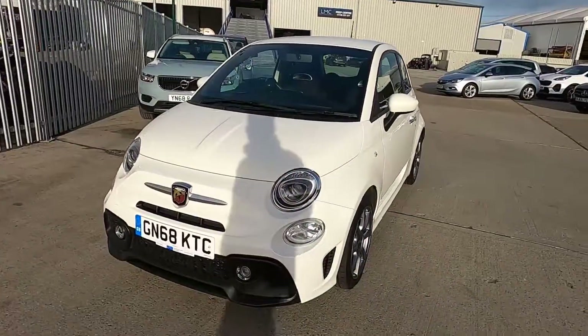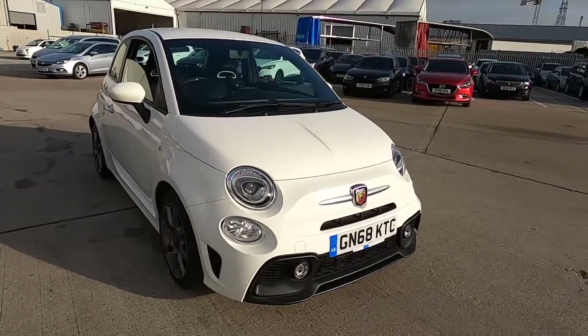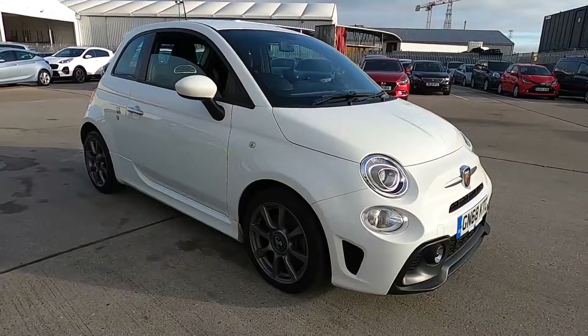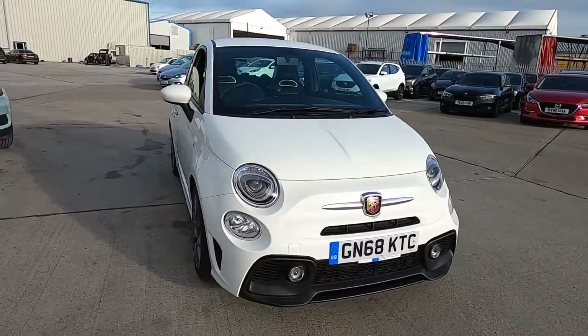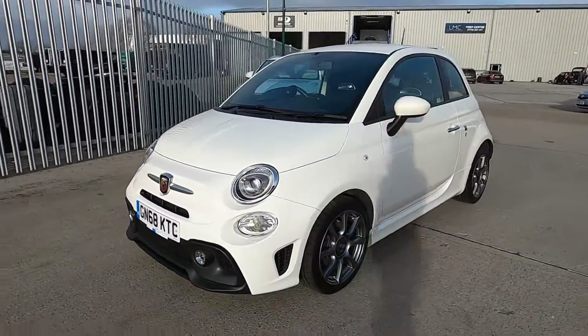Welcome to London Motor Company. My name's Sam and this is our 68 plate Abarth 595. It's done less than 12,000 miles and it's a great choice if you're looking for a small fun car to drive. In this video I'm going to show you around the car and later on I'm going to give it a test drive.